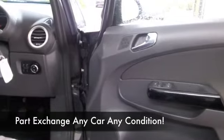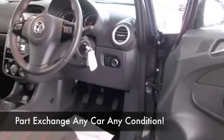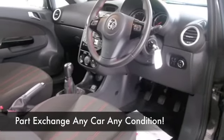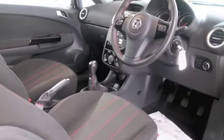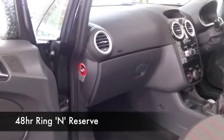Lovely cabin as well with cloth seats, twin airbags, CD, alloys — what more could you want? Well, maybe low running costs, and you certainly do get them. This is going to return about 50 to the gallon combined.